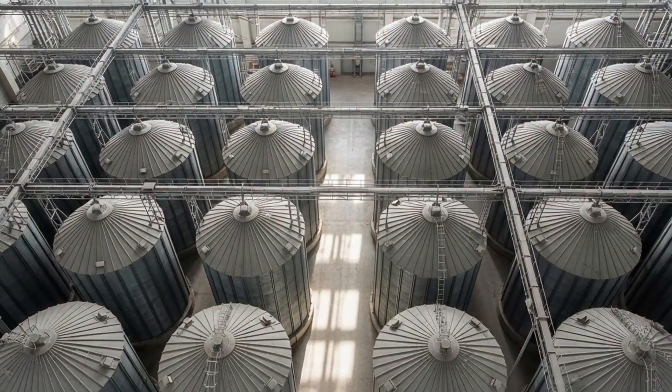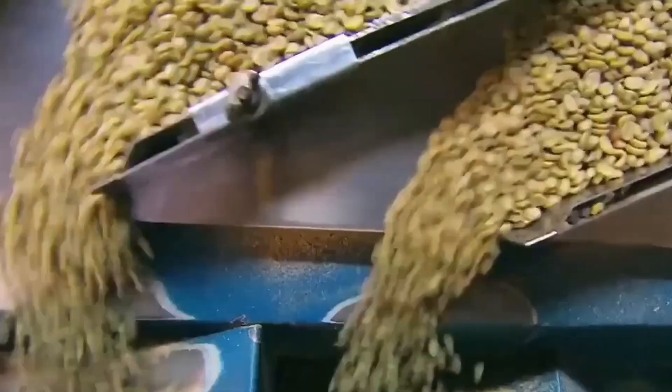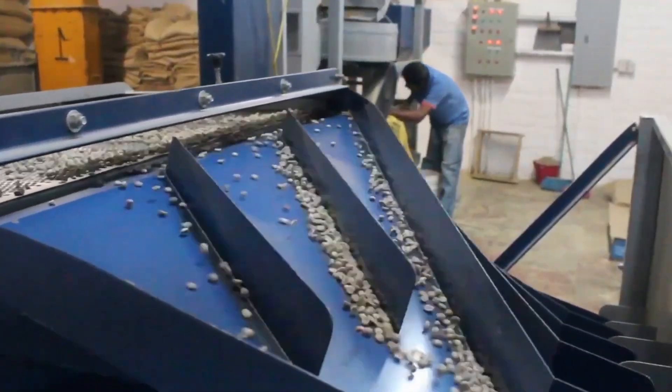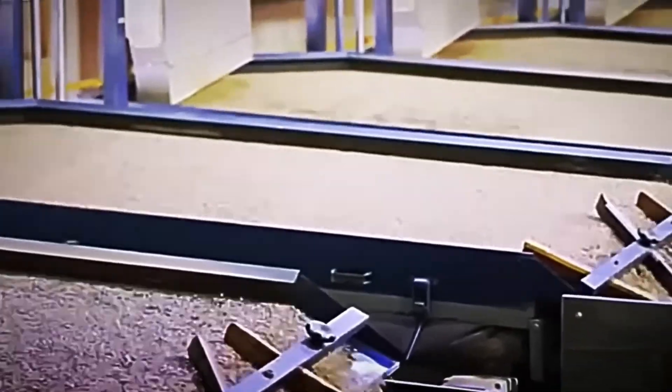From these silos, elevator conveyors — imagine mini-elevators for beans — carry them to the cleaning area. There, vibrating machines with multiple sieves operate at extremely high frequencies, about 1,000 vibrations per minute, separating impurities. The upper sieves retain large stones, the intermediate ones remove twigs, and the lower ones allow only perfect beans to pass through. In addition, jets of pressurized air sweep away light particles such as dry leaves.